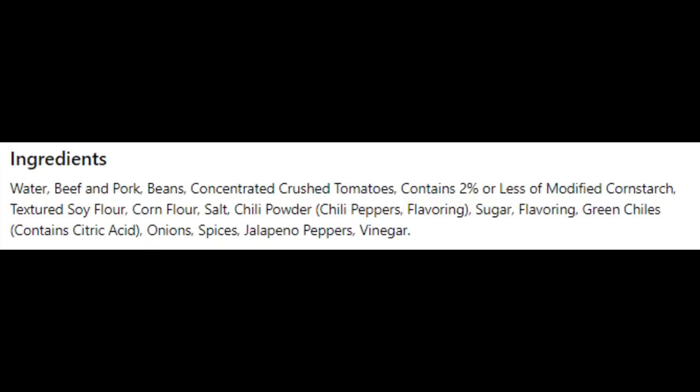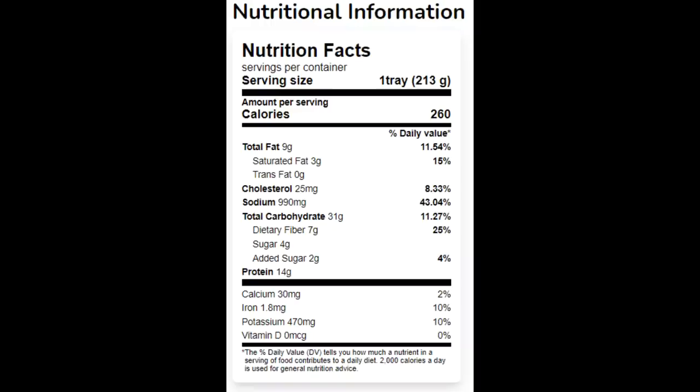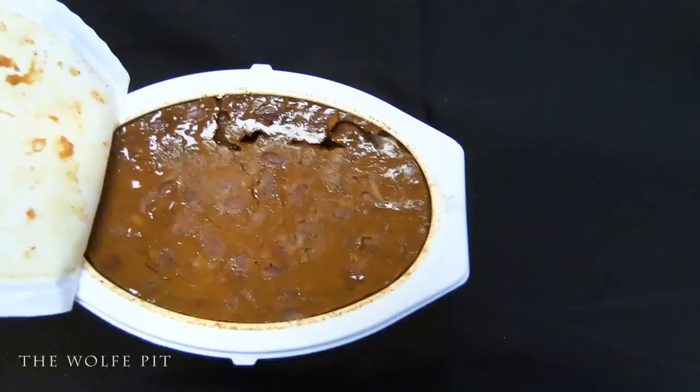The serving size is the whole seven and a half ounce container, which has 260 calories, 9 grams of total fat, 3 grams of saturated fat, no trans fat, 25 milligrams of cholesterol, 990 milligrams of sodium, 31 grams of carbohydrates, 7 grams of fiber, 4 grams of sugars, and 14 grams of protein. Other than the sodium for a seven and a half ounce meal, these numbers aren't bad.